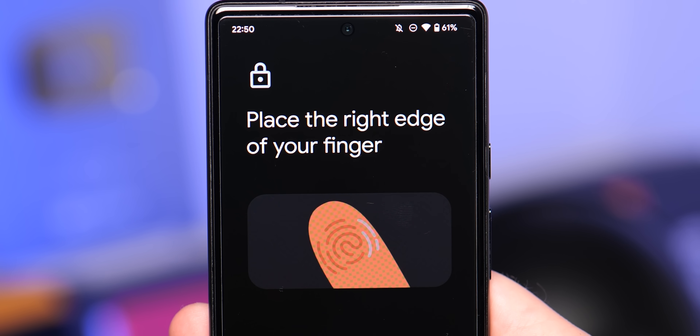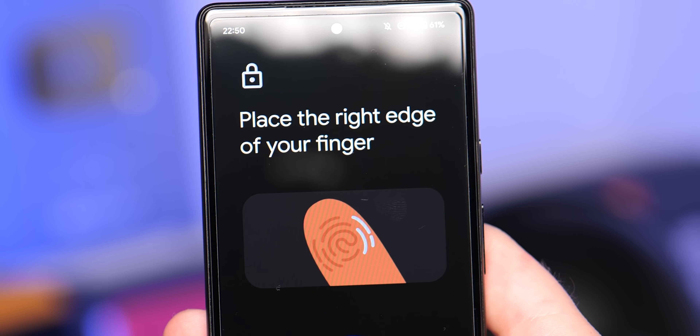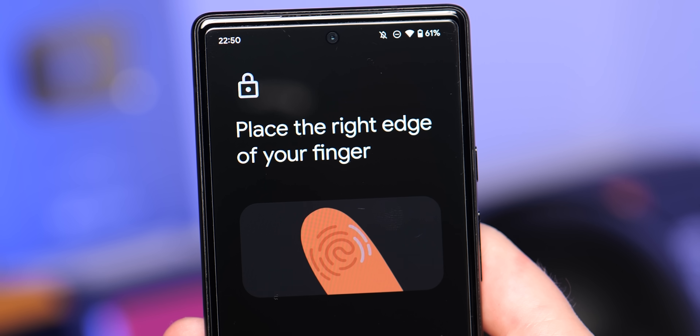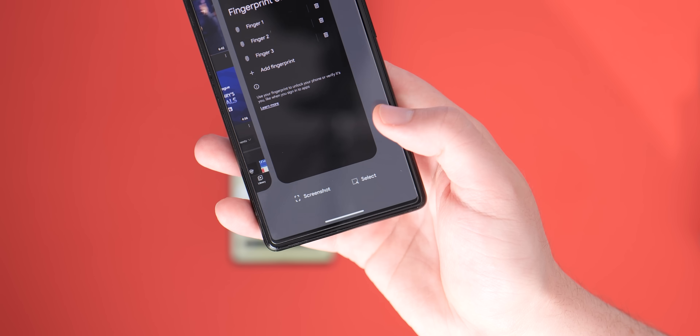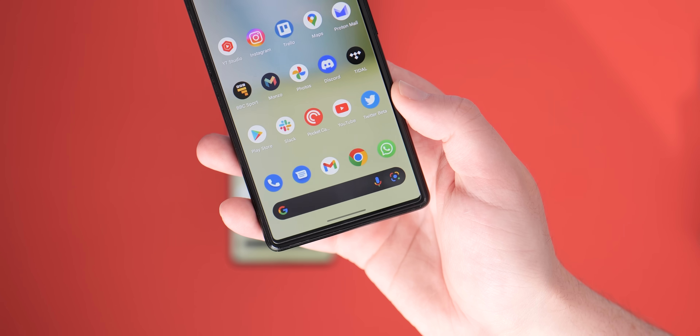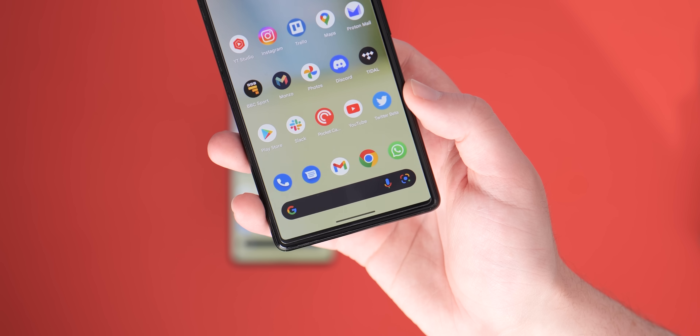Unfortunately, though, it is too early to tell if it will help those currently or continually suffering fingerprint issues with the Pixel 6 series, but it is a better UI overall. Although a minor cosmetic change, the gesture navigation bar on Android 13 Beta 3 has also been updated to be subtly bolder and more prominent than it has been previously.